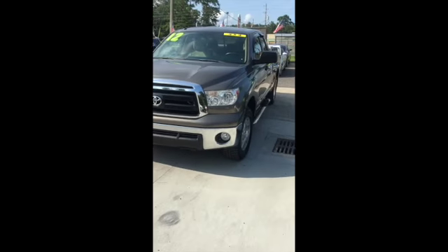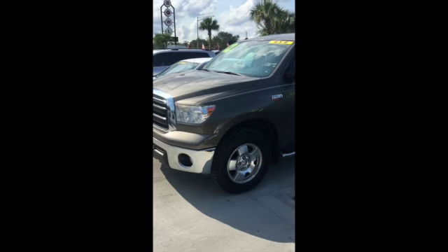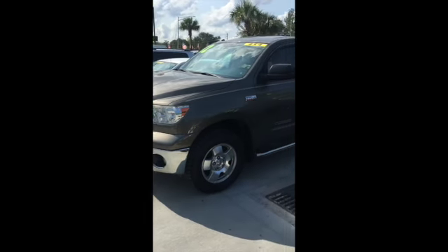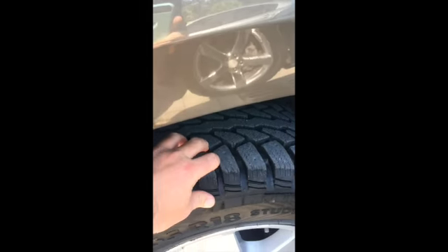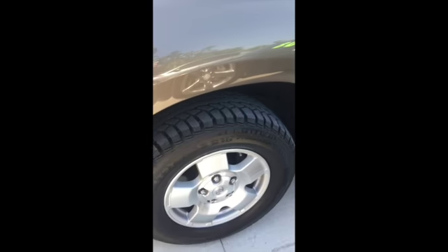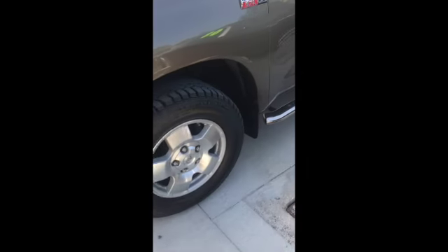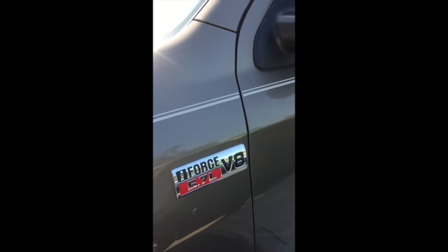It's got a nice pewter gray paint color with a metallic flake in it. As you can see, it's got running boards, nice alloy wheels with really knobby tread on the tires — really solid, so you're going to get some really good life out of those. And of course the classic 5.7 liter V8 that a lot of Tundras come with, so you get that nice power under the hood.